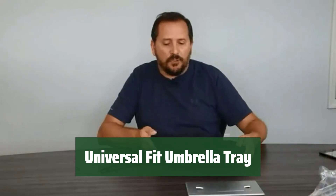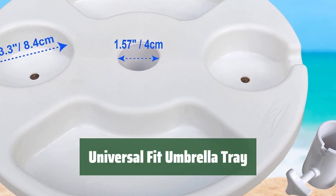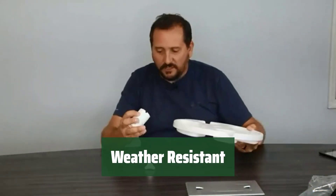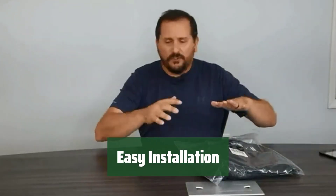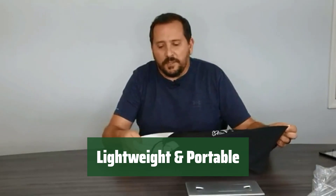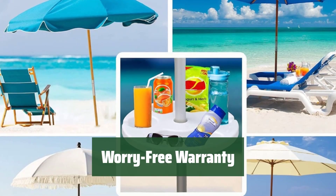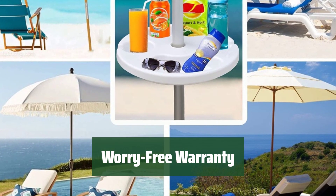Number 3. This tray easily fits any beach or patio umbrella pole up to 1.5 inches in diameter. Made from durable plastic, it's weather-resistant and easy to clean. Keep your snacks and drinks safe from sand and dirt. Simply slide the tray onto the umbrella pole and tighten the adapter screw to secure it in place. It's lightweight and comes with a carry bag for easy transport — take it anywhere you go. Amazon provides a one-year warranty for worry-free purchasing.